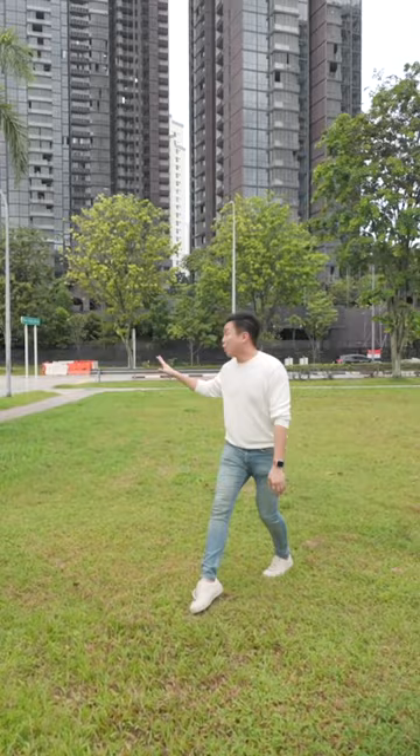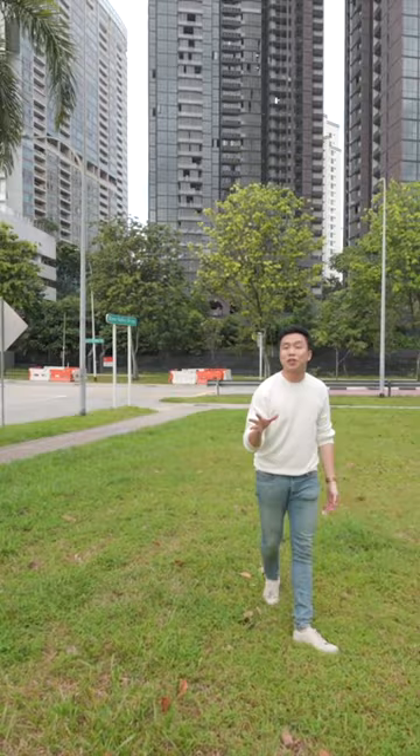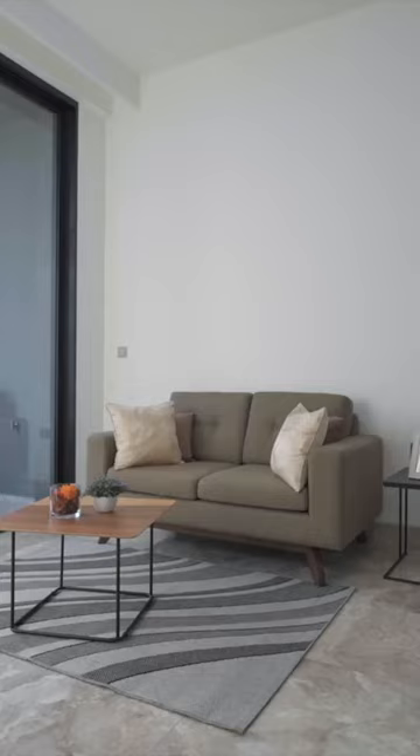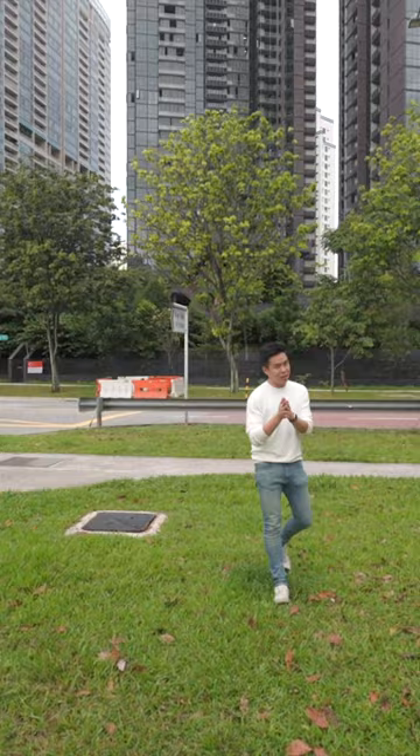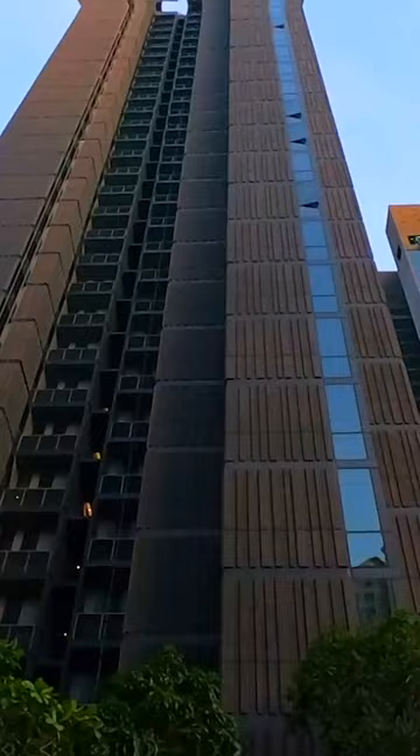This is Martin Modern, one of the projects in D9 River Valley and Martin Road that a lot of people have been waiting for its T.O.P. to happen. Right now it has just achieved its T.O.P. status. It's great for your own stay if you are looking for a D9 address. We are heading up to a two plus study unit right now — join us for this home tour if you are a River Valley lover.